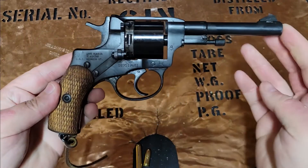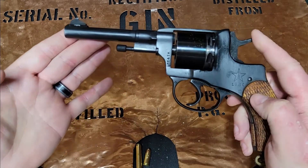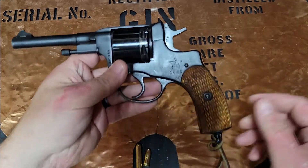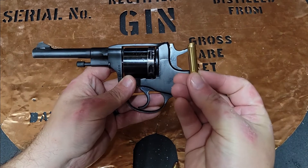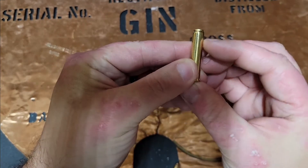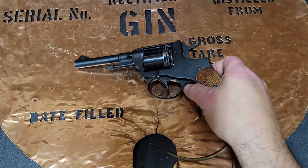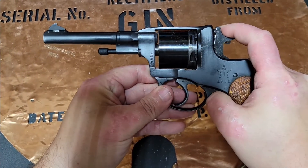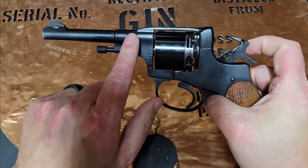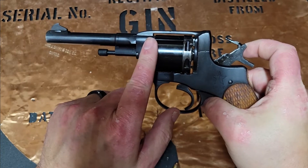This was made in 1930 at the Tula factory for the Soviet Army. This is a double action, single action revolver. It's a seven shot revolver that shoots a unique 7.62 Nagant round where the projectile is actually seated within the case. This is needed because the firearm actually indexes forward and creates a semi-gas seal, which allows the firearm to not lose as much energy jumping the cylinder gap.